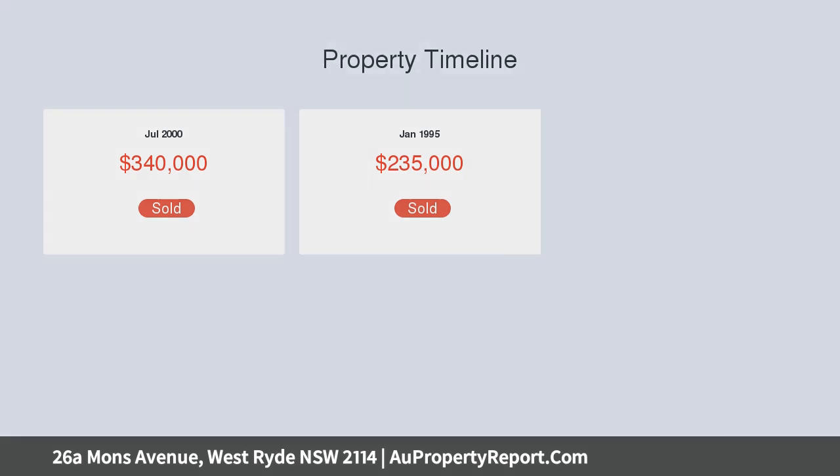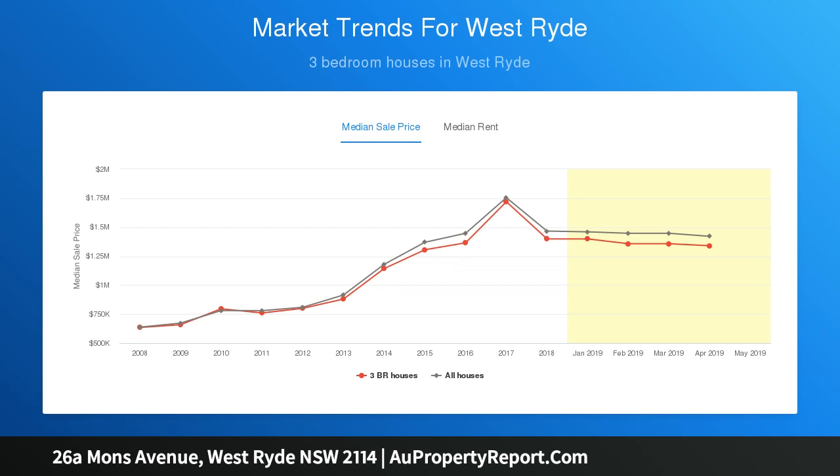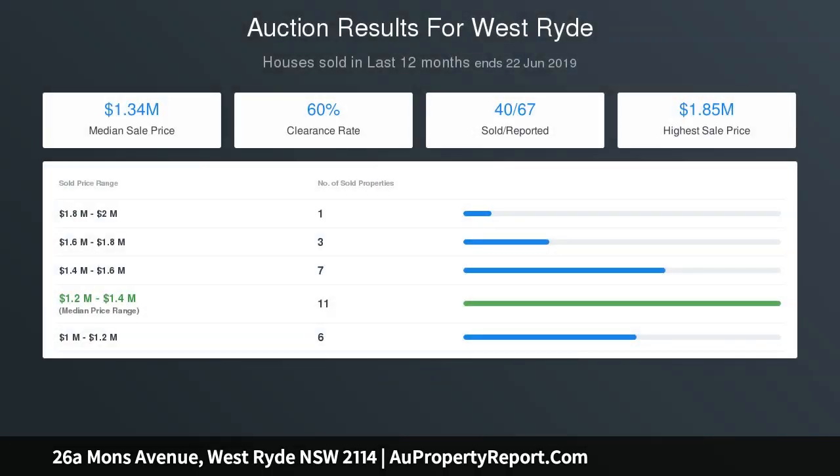Separate laundry room. Combination of living and dining area flows to a private and sunny backyard. Stunning kitchen with abundant cupboard space and tiled splashback overlooks a tranquil, paved backyard — perfect for outdoor entertaining. Polished timber floorboards downstairs and carpeted bedrooms.